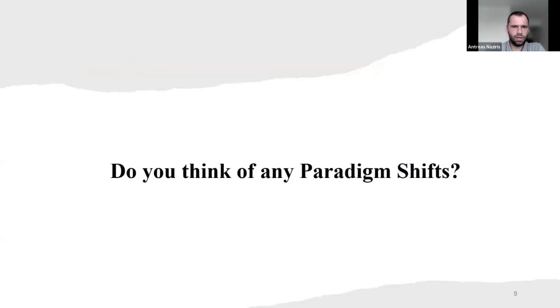So do you think of any paradigm shifts? I'd like to have one or two minutes — don't worry, it's not a set of questions. I just want to hear any paradigm shifts that you think happen in our world.